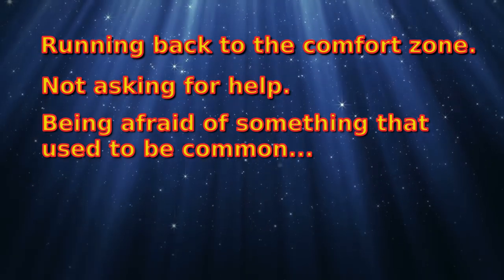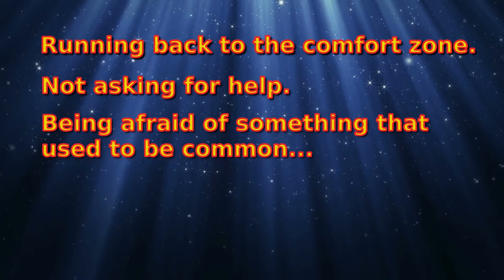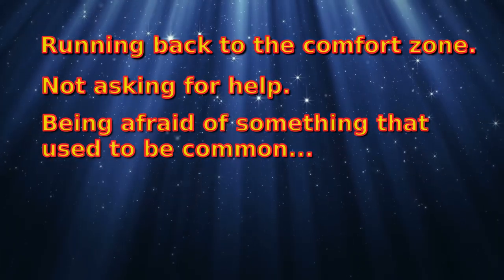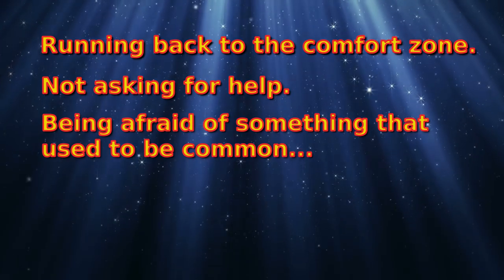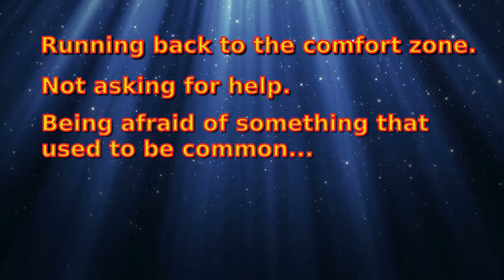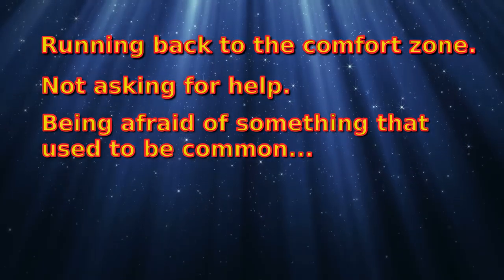FreeBSD is almost like a teacher — it will teach you how to do things the Unix way. You might start on a friendly GUI Linux, think 'I've had enough of this,' go to FreeBSD, learn FreeBSD, then think 'actually, I'll go back to Linux.' But then you'd go back to Arch Linux or some other harder distro. You wouldn't have done that if you hadn't gone to FreeBSD first.